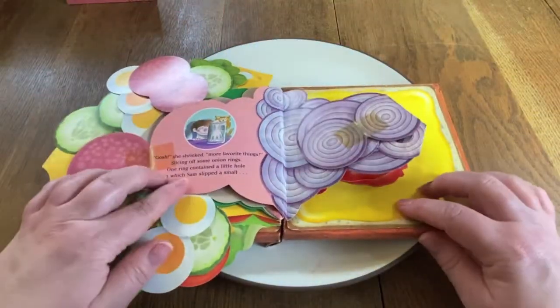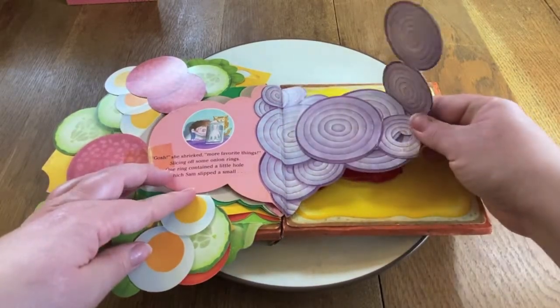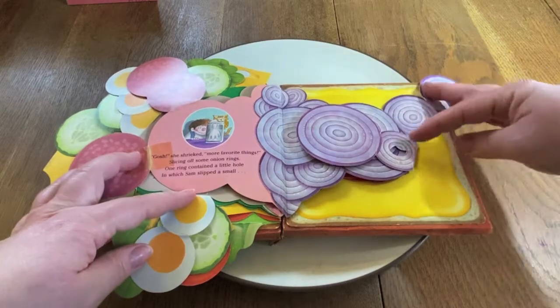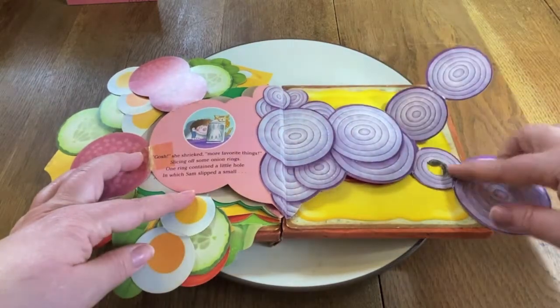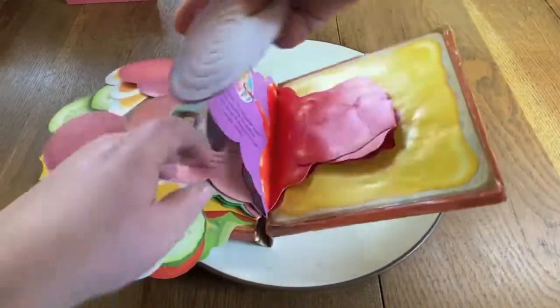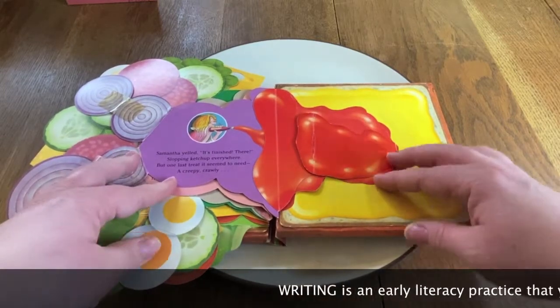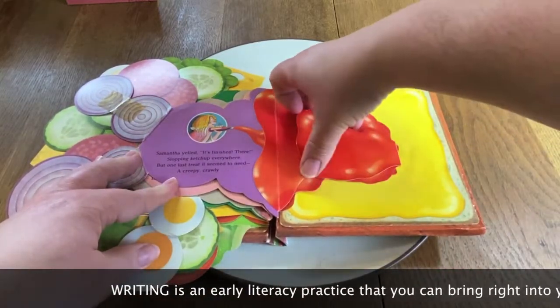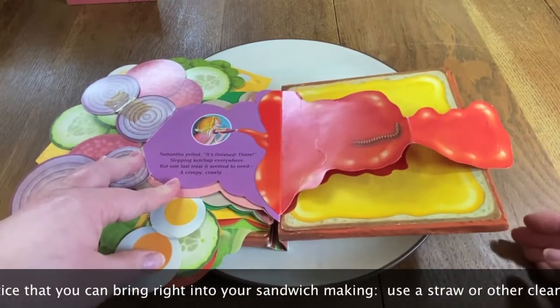"Gosh," she shrieked, "more favorite things," slicing off some onion rings. One ring contained a little hole, in which Sam slipped a small tadpole. Samantha yelled, "It's finished there!" But slopping ketchup everywhere. But one last treat it seemed to need — a creepy crawly centipede.